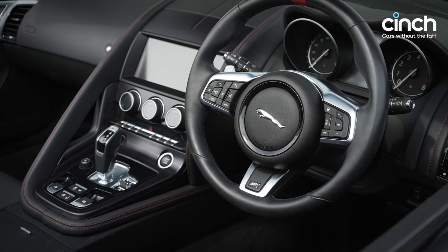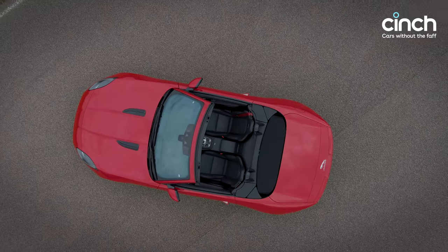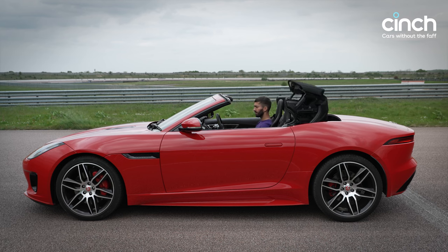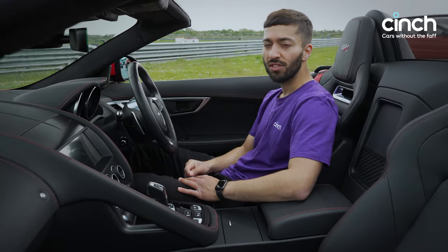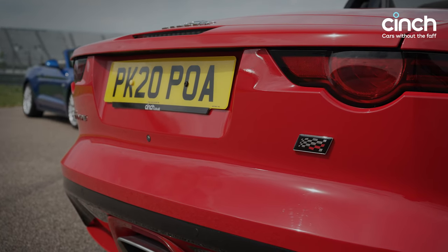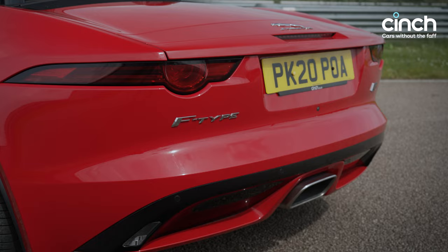The driving position is spot on — Jaguar knows how to do this in its sporting cars. I love that there are still manual controls, buttons to click, and an exhaust button; it's still quite tactile. These F-Types were developed first and foremost with the convertible in mind, so they have excellent handling balance even with the removable top. It's so engaging and entertaining to drive, beautifully balanced — more so than any other car here. The four-cylinder makes a decent sound too; the V6 and V8 sound better, but the four-cylinder is cheaper to run, tax, and buy. You can get these for not much more than £40,000.